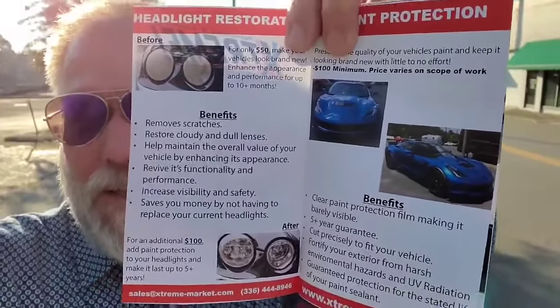Over there to the left, that paint protection Corvette right there that we did — amazing results. We've also got a warranty with that too. You can get some protection so if any rocks hit it, it'll never damage your paint — you're protected.